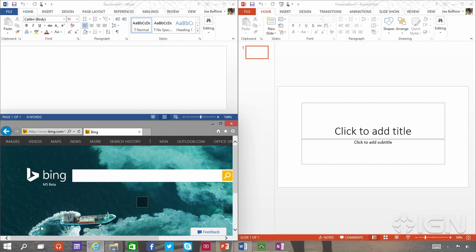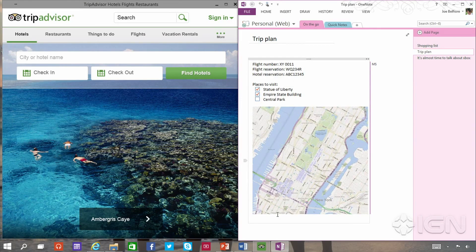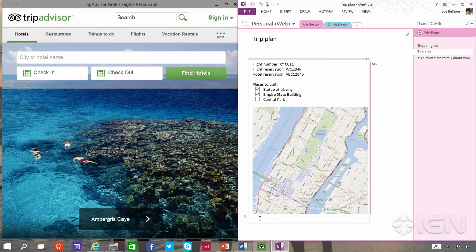If you're working on a lot of different projects using different apps and files, try adding a desktop. Adding a desktop keeps things neatly organized for you. Or you can create a desktop for the things you do at work and a separate one for the things you do at home.